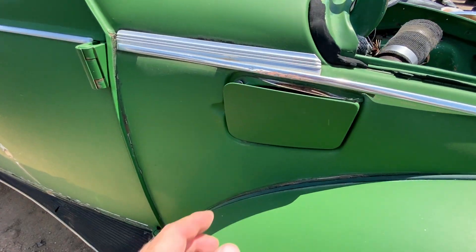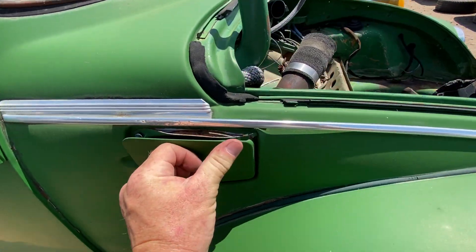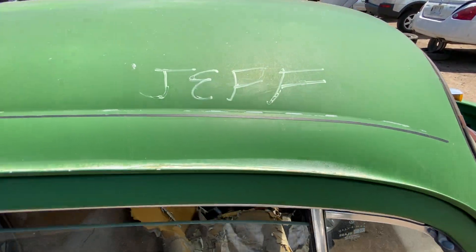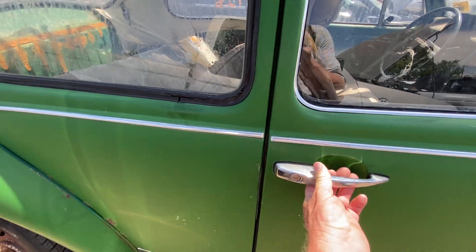Here's the fuel filler — still pops open, though it looks like it's bent or coming apart. There's a name on there — 'Jeff' — not sure if he was a co-driver or what.